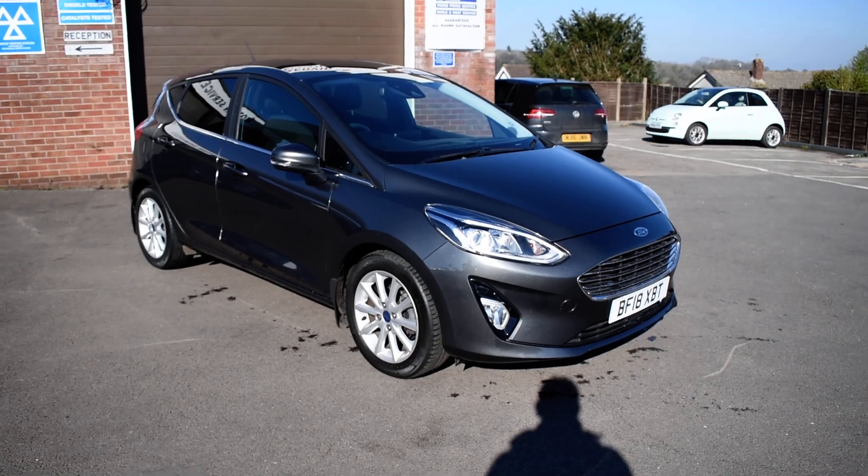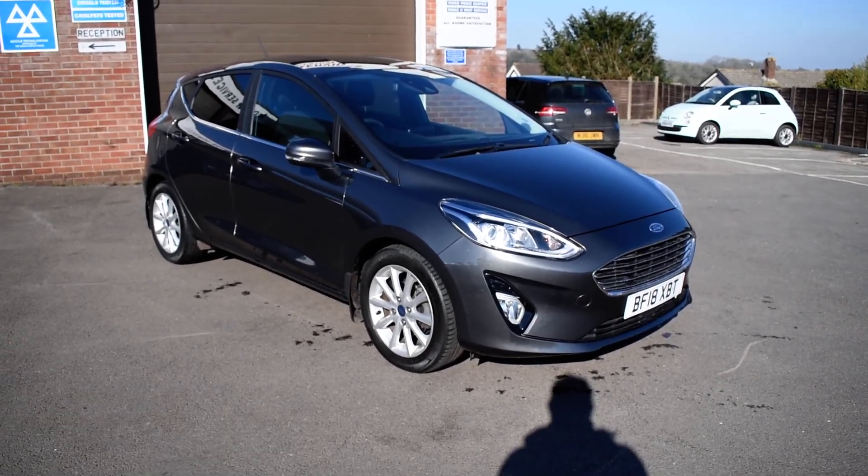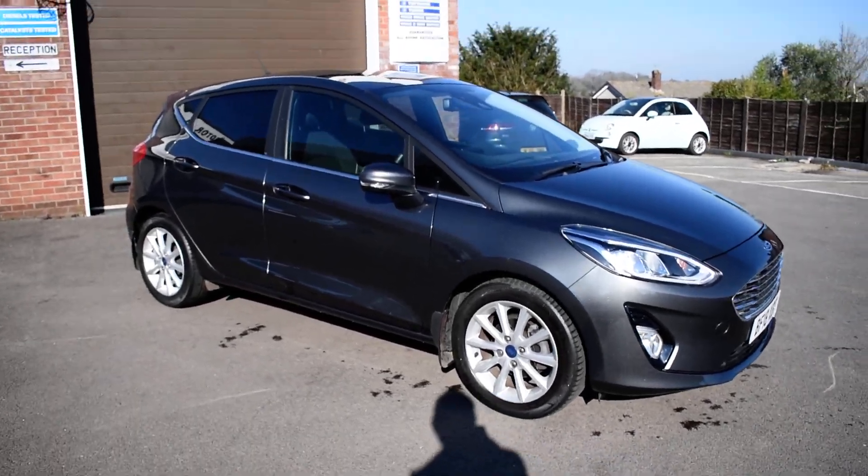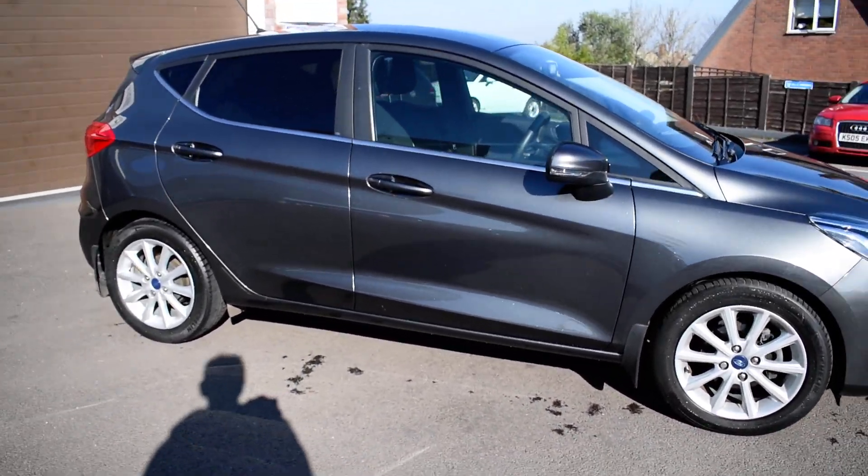It's got front fog lights and LED running lights in the headlights. 17-inch alloy wheels. There's no dents, there's no scratches. It's a five-door done just over 20,000 miles.